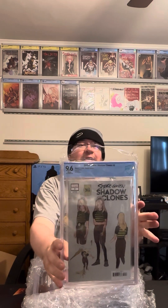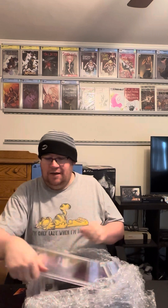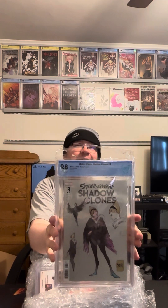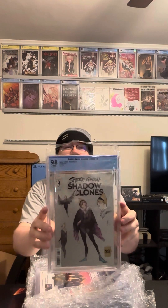The Peach Momoko variant with Gwen as Santa. Alright, so this should be Shadow Clones number three. I'm going to do the reveal — it is a 9.8! Nice, I like that. This is the Vulture cover, with her as the Vulture. Really cool, I really like that one.